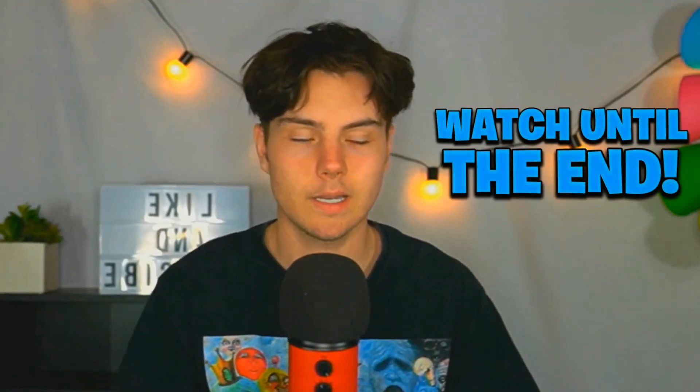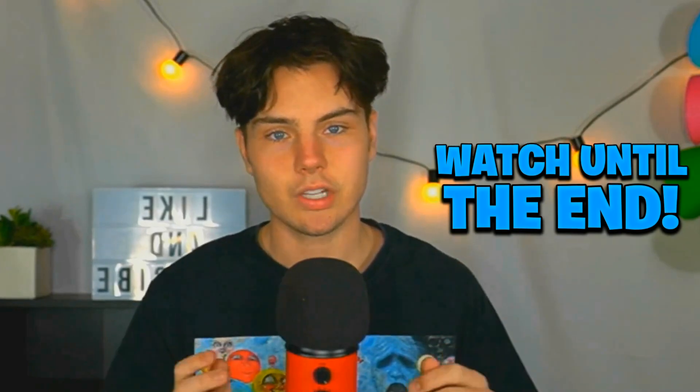You guys recommended this Bitcoin miner so much in the last video. You guys said HoneyMiner is not that great. HoneyMiner is really easy to use and it's really user-friendly — I love HoneyMiner, it's great for what it does. But you guys said that it's not the best way to mine Bitcoin. So today we are going to be trying out NiceHash and we are going to mine Bitcoin for one week again, then compare the results from HoneyMiner to NiceHash and see which one is actually better.